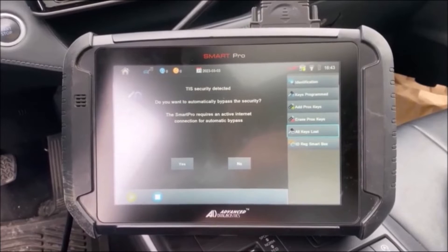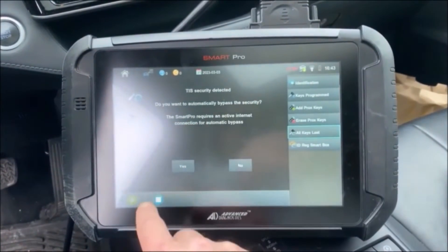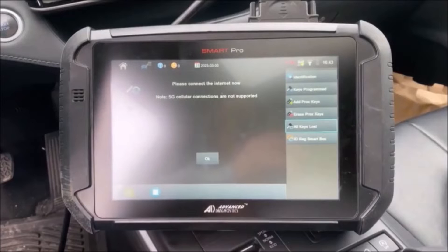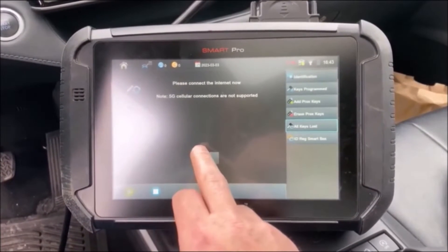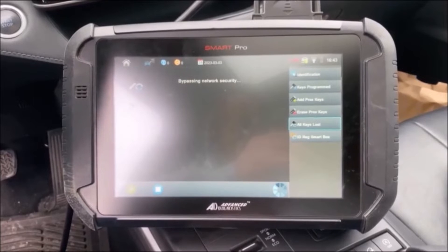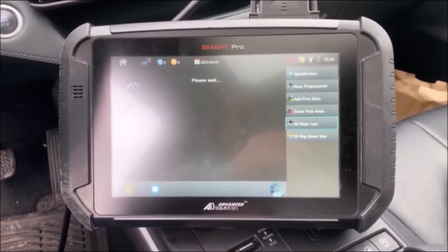TIS security detected — do you want to automatically bypass the security? I am connected to the internet. It says it will require an active internet connection. Please connect to the internet now — 5G cellular connections are not supported. Security access gained, please wait.